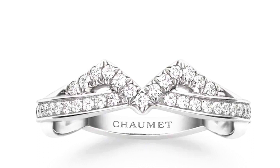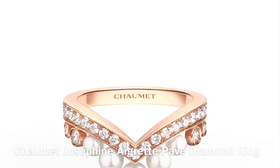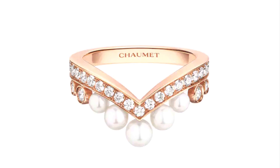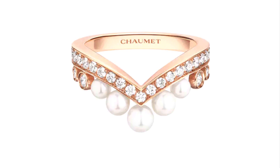Isn't this ring incredible? It is also part of the Chaumet Josephine range. It contains five Akoya pearls with a total of 1.70 carats of pearls, and 27 round brilliant cut diamonds in the color G with a total carat weight of 0.40 carats. It currently retails in Australia for $7,745.